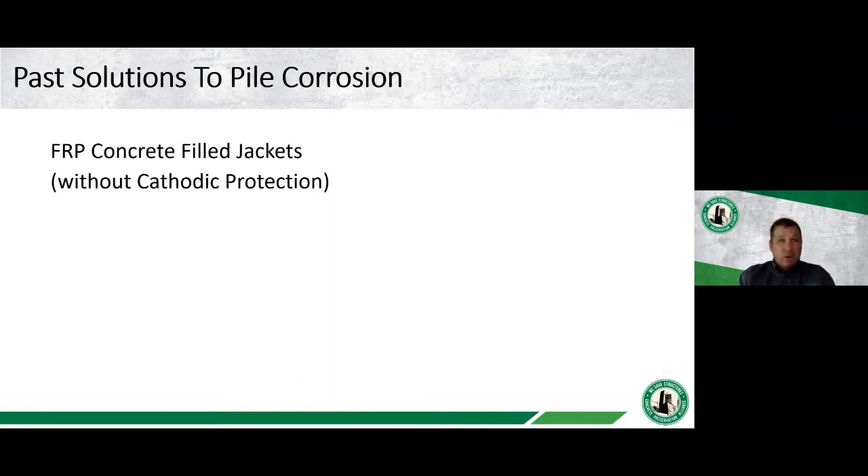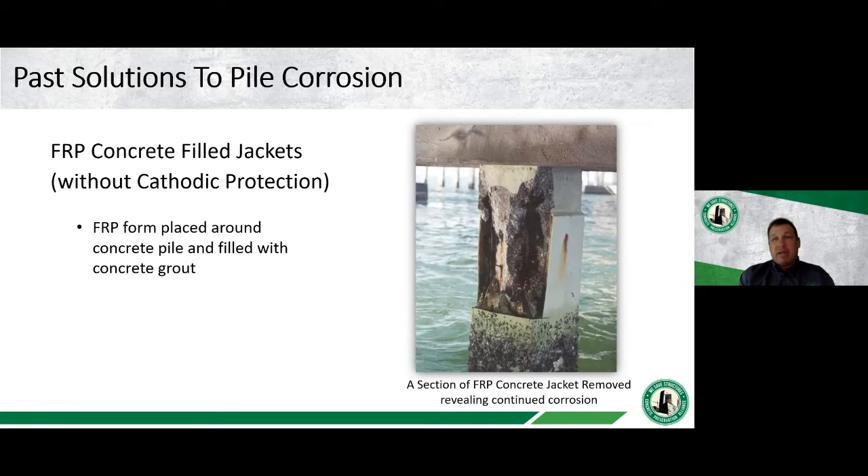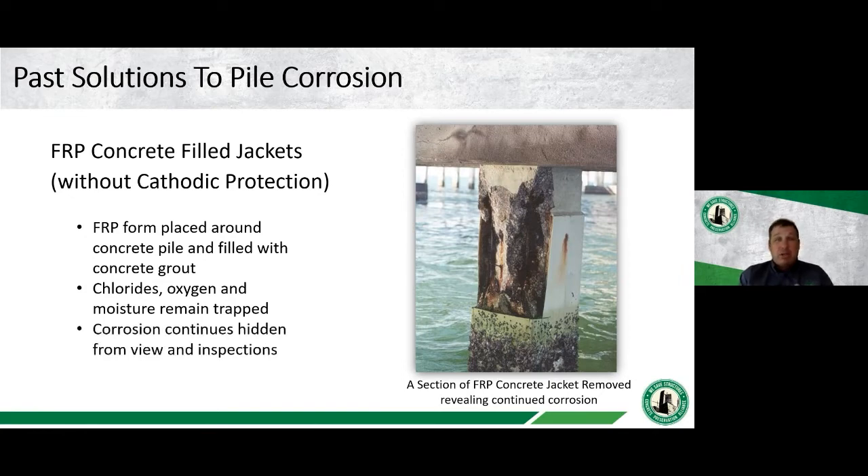A similar approach is the mass concrete jacket — a stay-in-place fiberglass form filled with concrete grout, designed to perform the same function as the epoxy-grouted jacket. However, chlorides, oxygen, and moisture remain trapped behind it, corrosion continues, and the damage is hidden from view. Significant deterioration can occur beneath the jacket without being visible during a standard visual inspection.